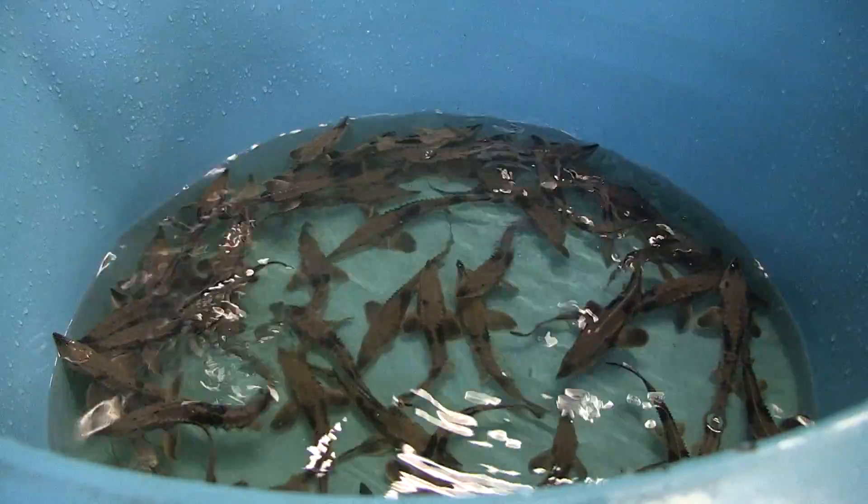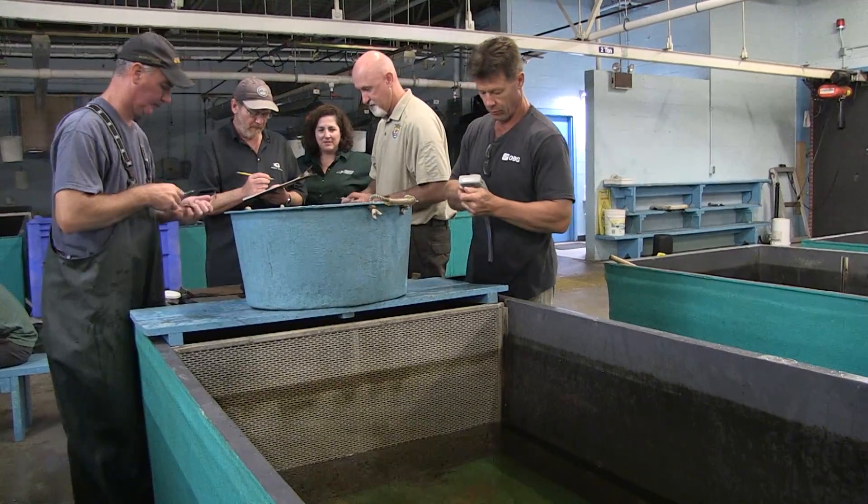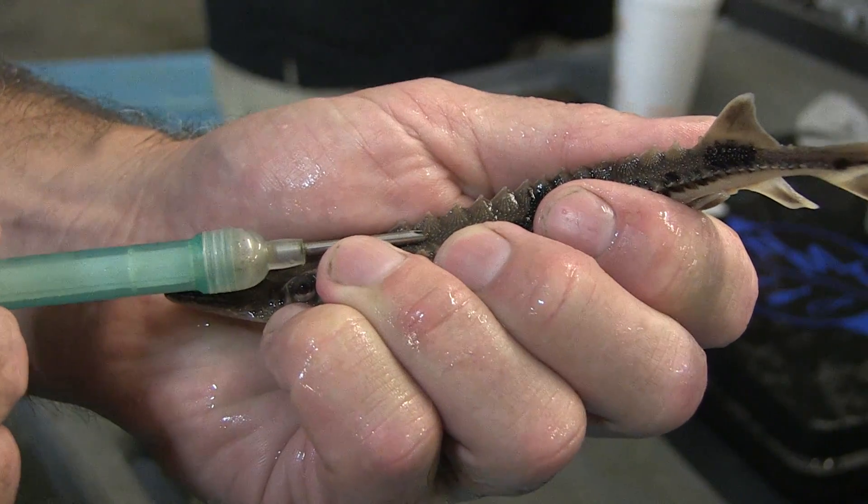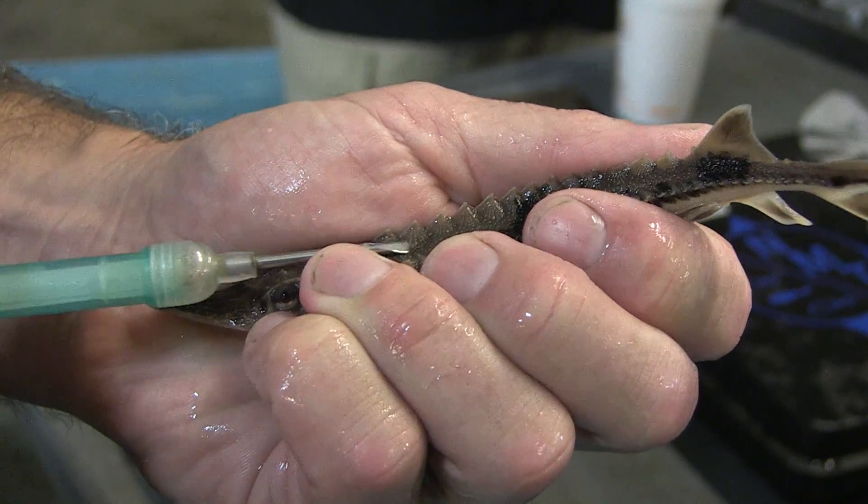As part of monitoring our success, it is useful to be able to keep track of the fish we stock, as well as the wild fish we encounter over time. One tool we use to do this is a passive integrated transponder tag, or PIT tag for short.